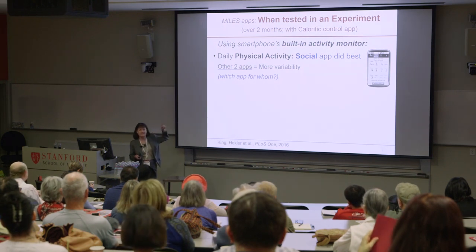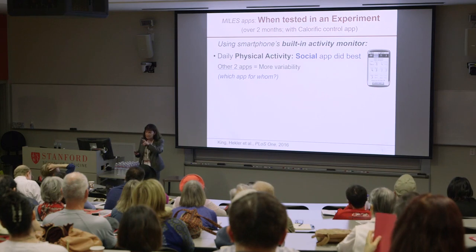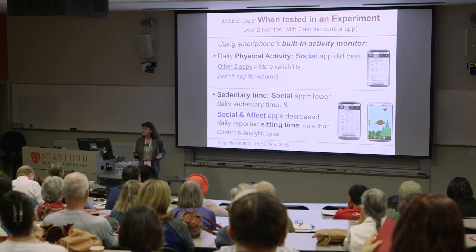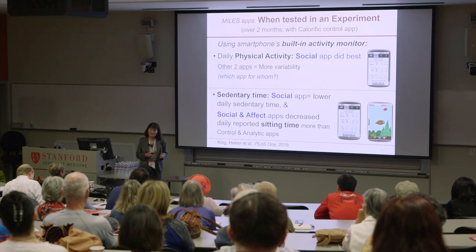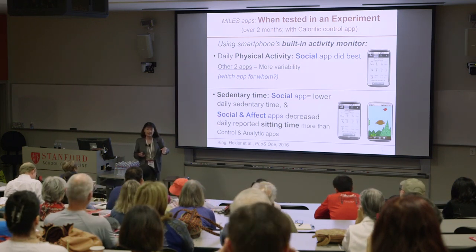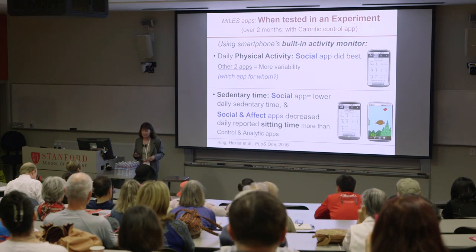It's this witch's conundrum question that is the most important: which app for whom? Not which app does better overall but which app for different types of people. We also looked at sedentary time — there's a growing evidence base that you can be very active during your day but if you're also spending eight to nine hours sitting, that has independent negative health effects. The social app did better overall in reducing sedentary time, and the social and affect apps did really well in terms of self-reported sitting time. So the take-home message: move more, sit less.